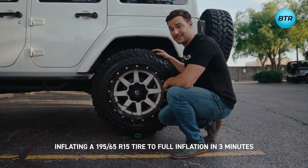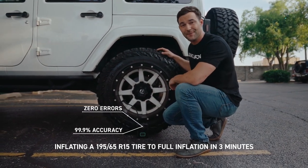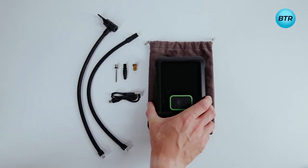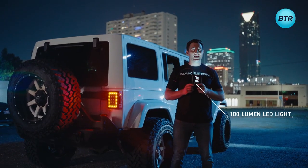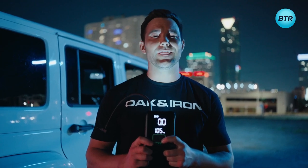With 5 different modes, it inflates an R15 tire from 0% to 100% in just 3 minutes. The inflator comes with two 14-inch extra-long air hoses — a press-on and a twist-on — and a 100-lumen LED light, making it the perfect companion for road trips and emergencies.